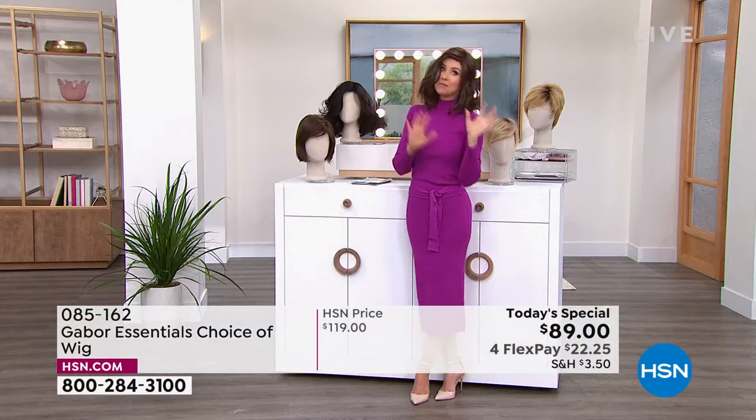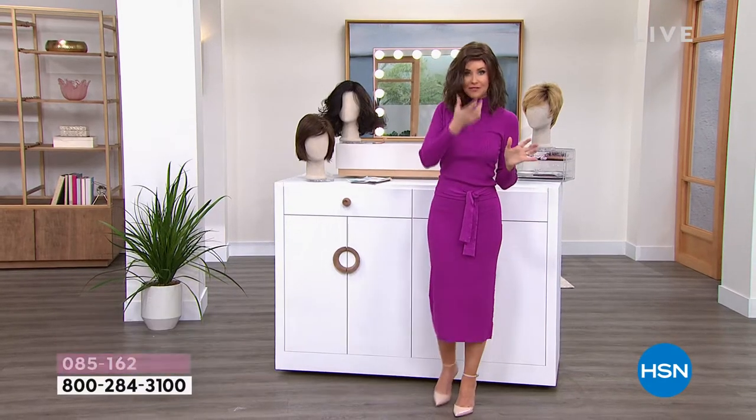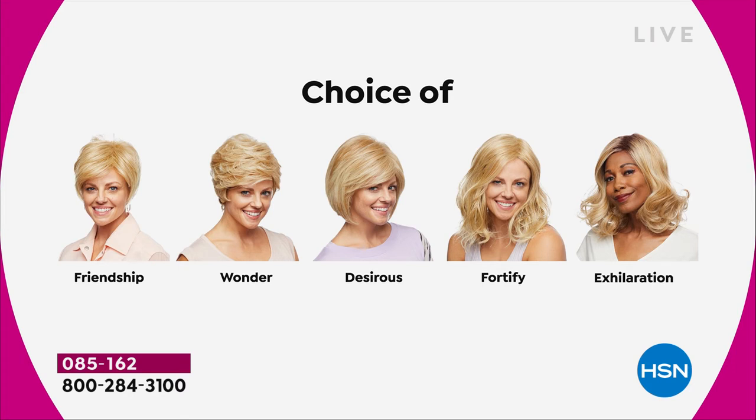We've got blondes, rooted blondes, gray, and medium brown — so these are all your choices. Maybe pick two because you're saving $30 on each. There's the Friendship, which is your really cute little short cut. That nice Wonder. The Desirous is brand new — this cute little razor cut bob. The Fortify, which is the longest one. And then we have the Exhilaration, which is actually textured a little bit differently. You're getting great volume and a little bit of texture at the root.